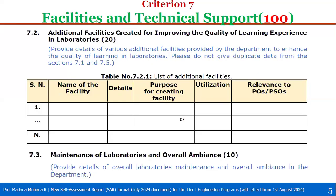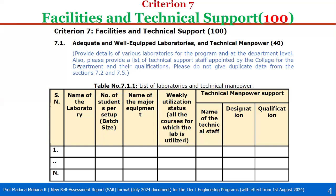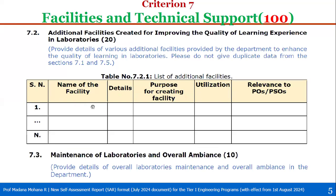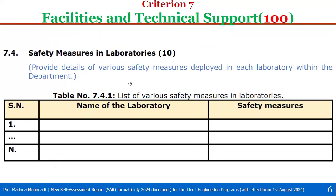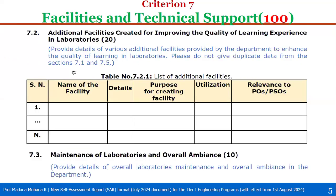Sub-criterion 7.2 is additional facilities created for improving the quality of learning experience in laboratories, with weightage 20. Here, provide details of various additional facilities provided by the department to enhance the quality of learning in laboratories. Do not give duplicate data from section 7.1 or from 7.5 (project lab, research lab, center of excellence). What is included in 7.1 must not be included in 7.2, and 7.1 and 7.5 cannot be repeated in 7.2.